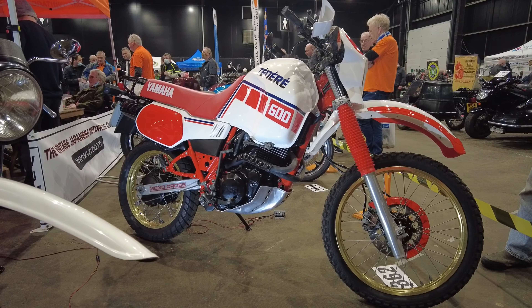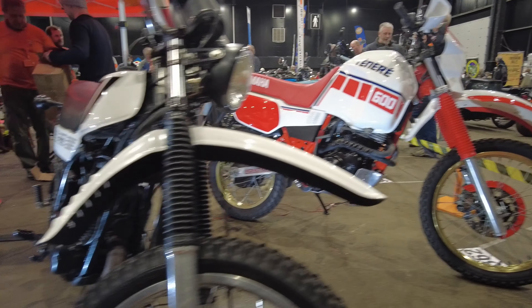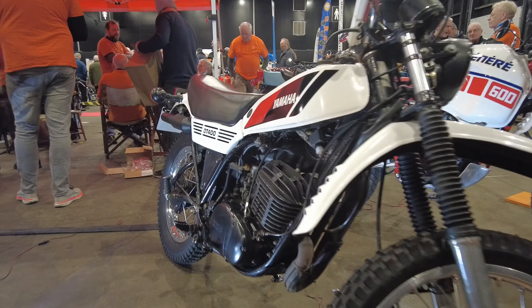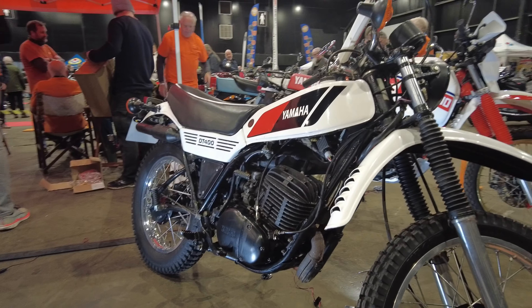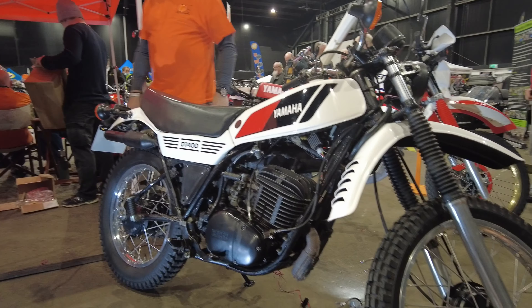Classic thumper here, and isn't that an absolutely beautiful example — immaculate. And the little Yamaha DT, lovely bike.